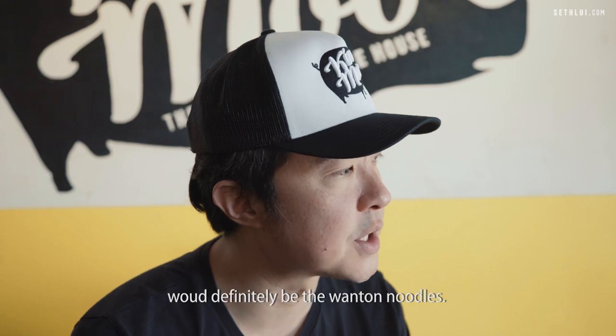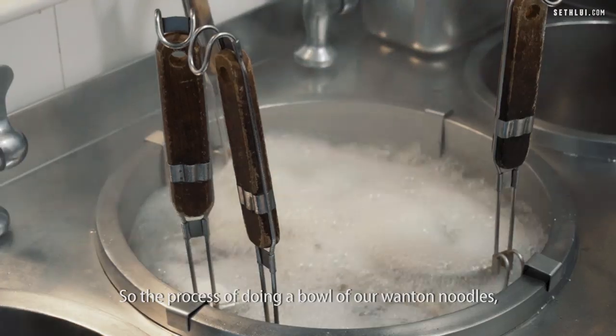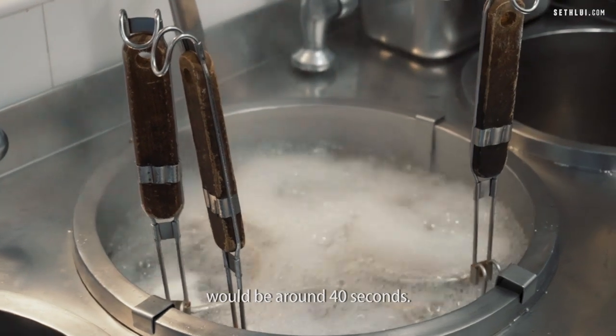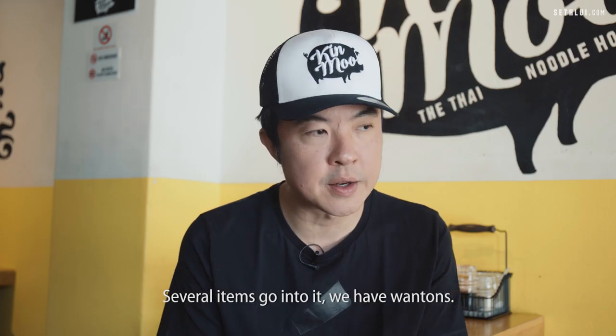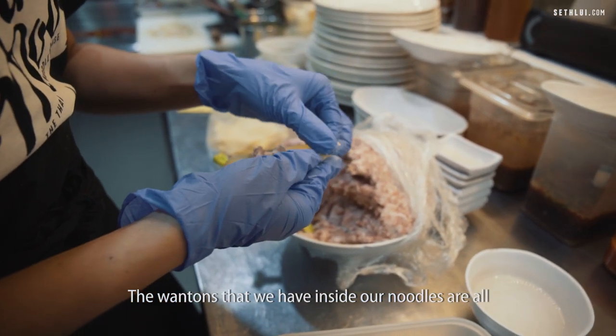Kinmoo's signature dish would definitely be the wonton noodles. The process of doing a bowl of our wonton noodles takes around 40 seconds. Several items go into it — we have wontons, and the wontons inside our noodles are all prepared daily.